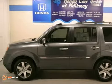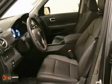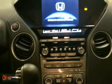Life's a journey and you're going to need something capable to get you through it. This 2013 Honda Pilot Touring is up for the task. With alloy wheels, leather seats and a sunroof, you'll drive in comfort and confidence.